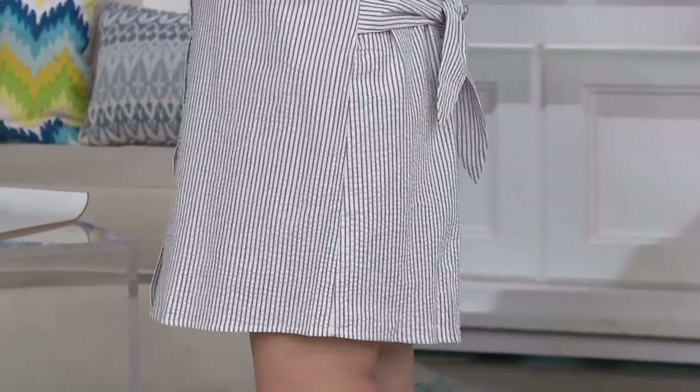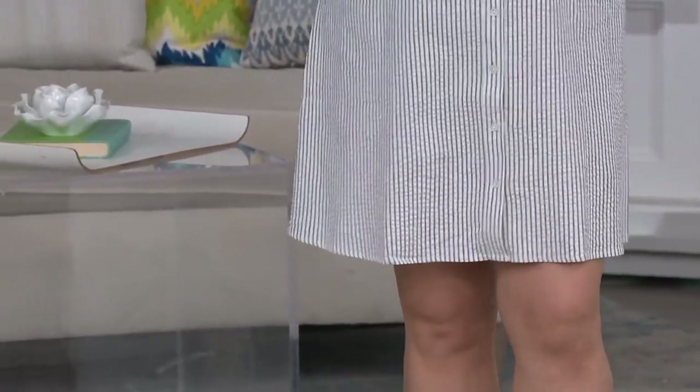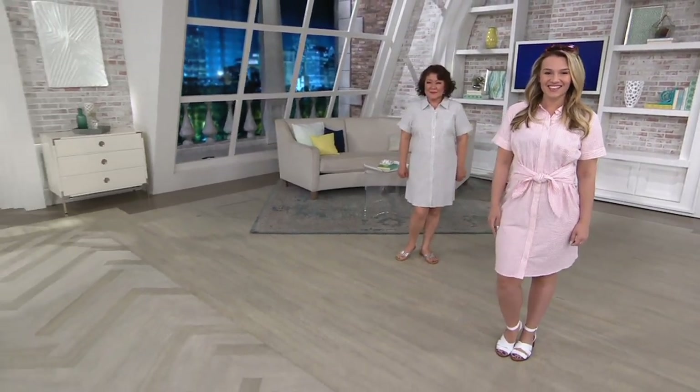This is a really great substantial fabric. I do want to point out that you have petite and regular sizing. A365726, that is your item number.